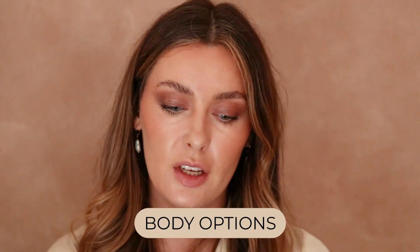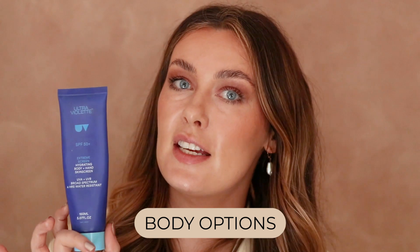Now that your face is sorted, I have a couple of options for your body too. If you want a bit of glow, Ultraviolet's Extreme Screen is your best friend — it has a gold shimmer through it and is $35 for 150ml. My other option, if you want something bigger without the glow, is La Roche-Posay Wet Skin — a body sunscreen, SPF 50 Plus, not sticky, great for the whole family, and unscented.